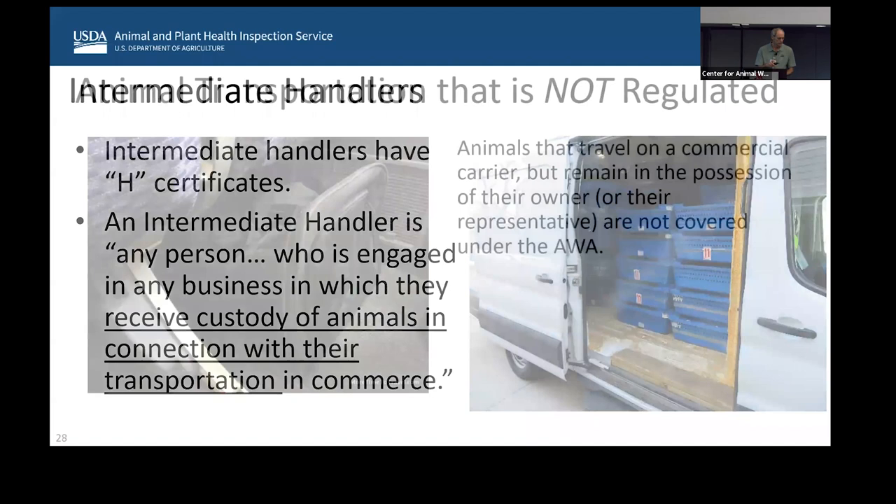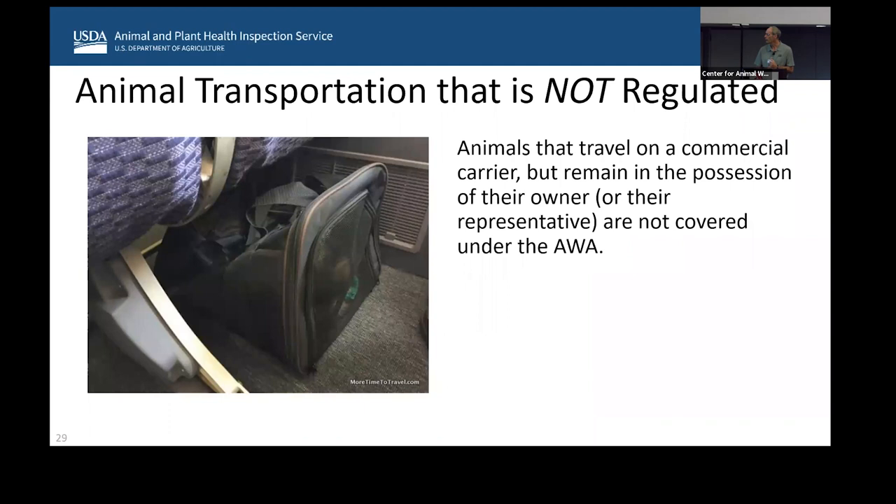One area we do not regulate is animals that can fit underneath the seat. Animals that travel on a commercial carrier but remain in the possession of the owner or a representative are not covered by the Animal Welfare Act. So if they're checked as baggage or as cargo, they are regulated. But if they can walk on — a lot of airlines have made restrictions on this with companion animals because they were getting all kinds of animals coming on — it has to be able to fit underneath the seat.